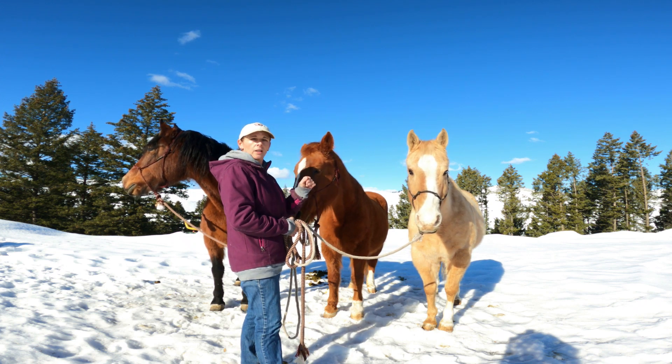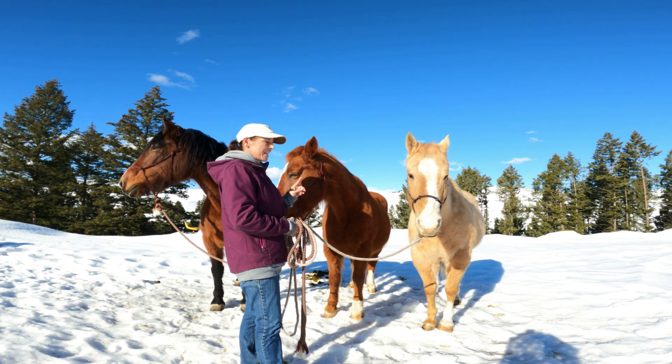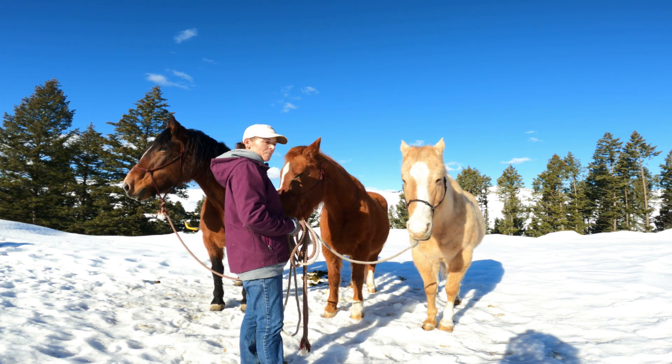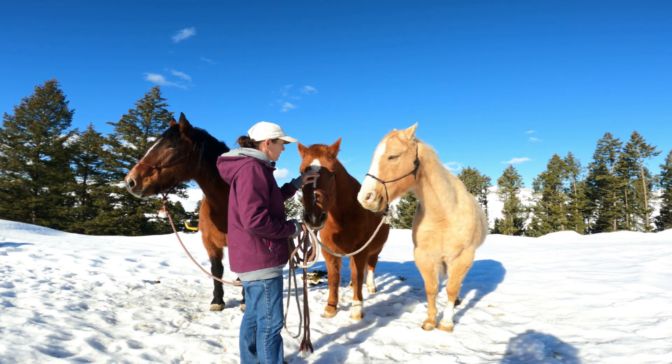These two, Sassy and Charlie, they knew each other. So you should have seen it when I brought Charlie home — Sassy about blew her mind when she saw Charlie. They were so happy to see each other.